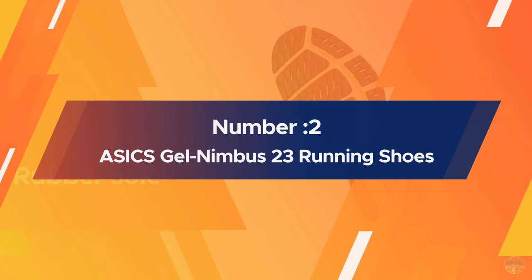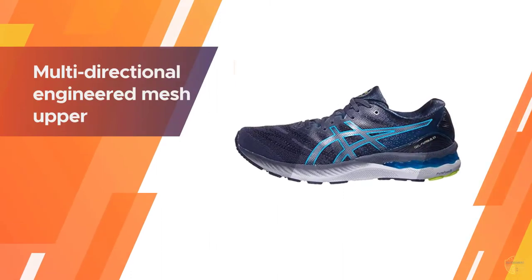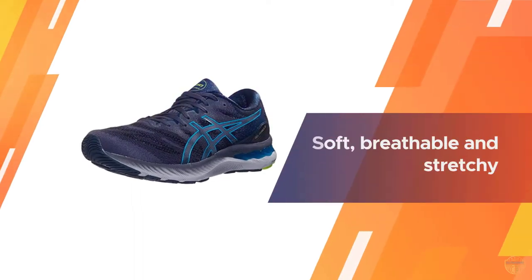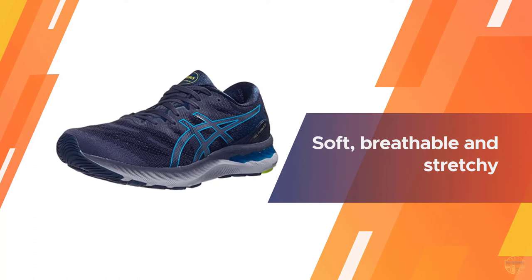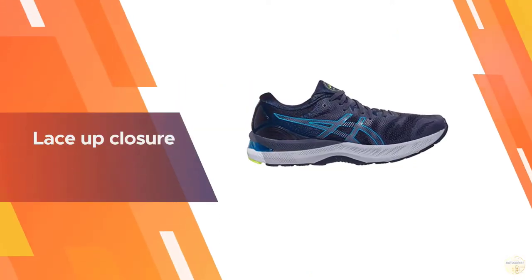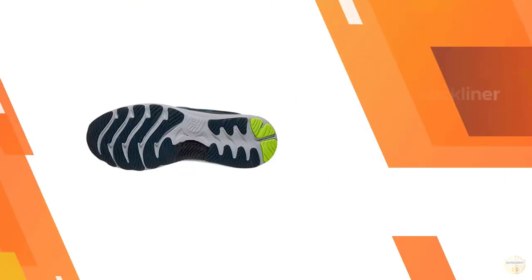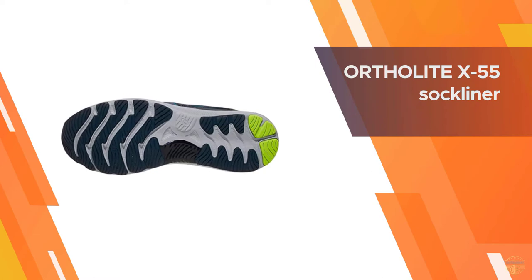Number two: ASICS Gel Nimbus 23 running shoes. This year and last has been a great time for running shoes, and ASICS in particular. There's been a flurry of new releases from the Japanese brand, both old and new. The Nimbus 23 is one of the old legacy models. While an alternate Nimbus exists in the form of the light version, the 23 retains the Nimbus-ness it's been known for.